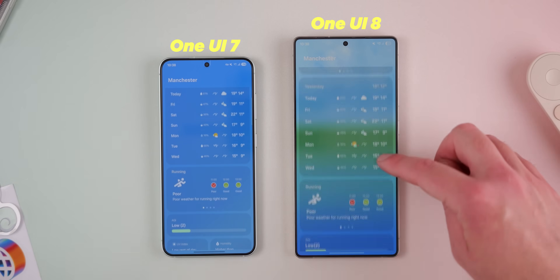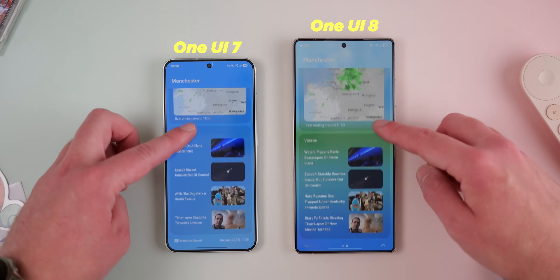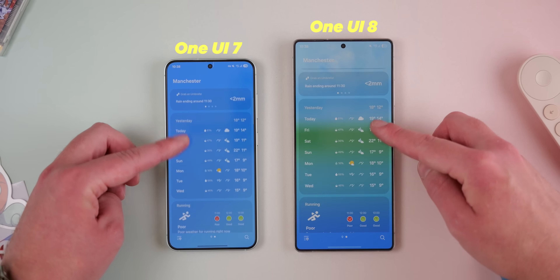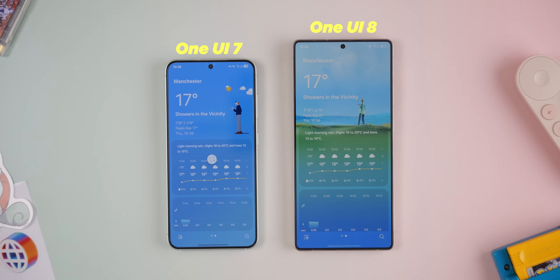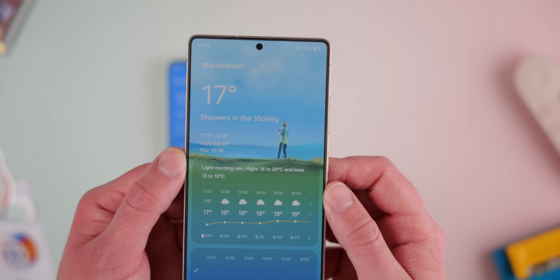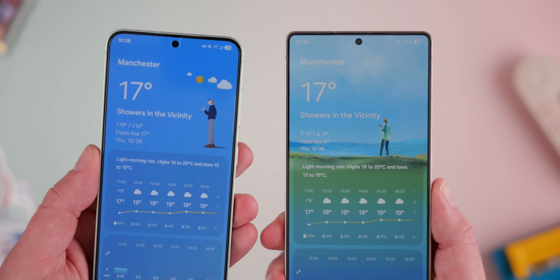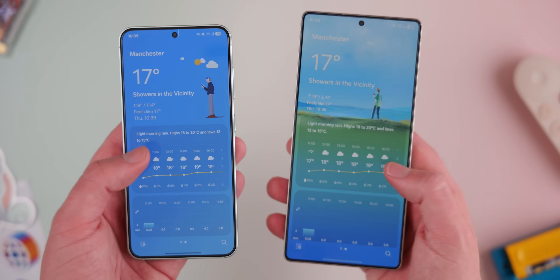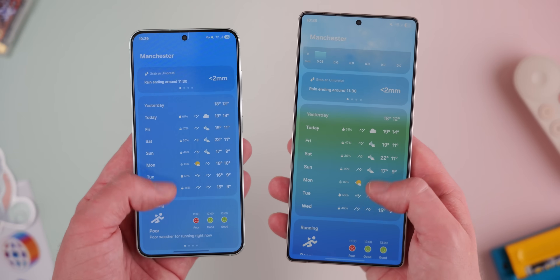Samsung's weather widget has always been a solid, functional home screen widget, but with One UI 8 it finally looks as good as it feels. The animations are smoother, richer, and more colorful, turning what is ordinarily a mundane weather check into a visual treat for your home screen. It isn't a groundbreaking feature, but it totally reflects Samsung's ongoing focus on aesthetic refinement. One UI 7 was a really big update that I've absolutely loved, and I'd like to see Samsung take it a step further with One UI 9 in the future.